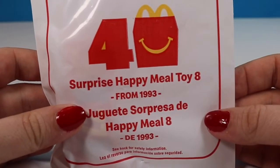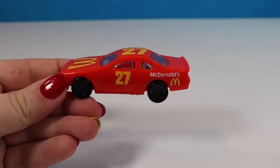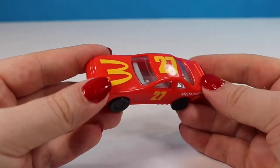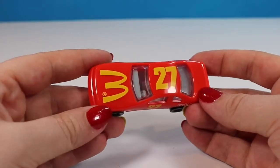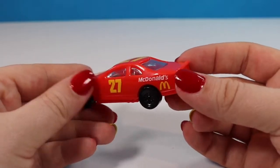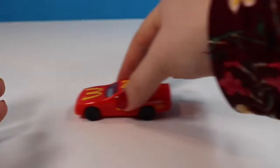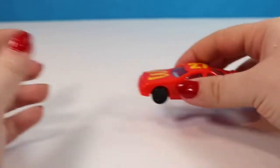Toy number eight is from 1993 — the year after I was born — and we actually had this exact car. We didn't really get McDonald's a whole lot growing up; it was a special treat usually for someone's birthday. I do like that they now have a lot more healthy options than they did back then — apples and go-gurts and stuff like that. This is your pretty standard car toy; it rolls really smoothly, has all the same details, and the number 27 on top.